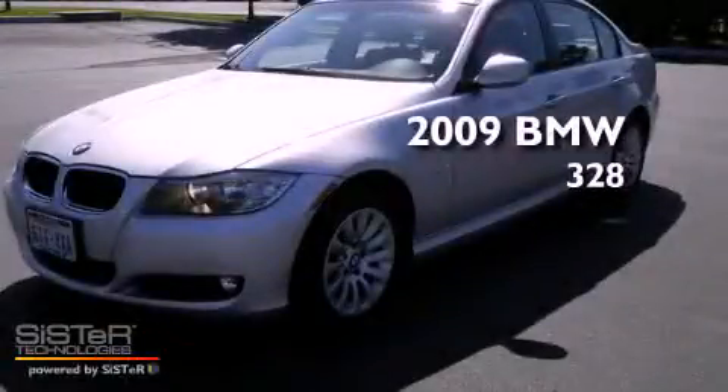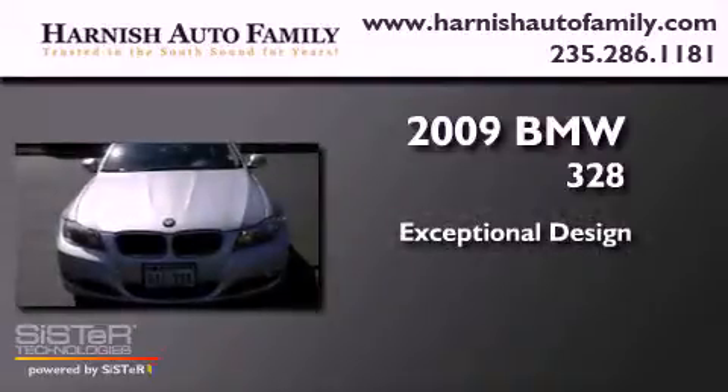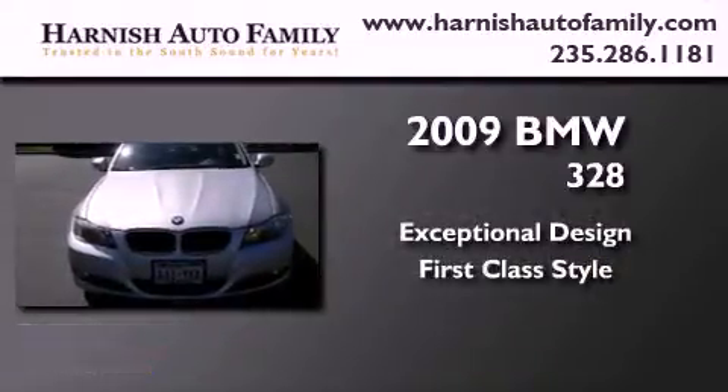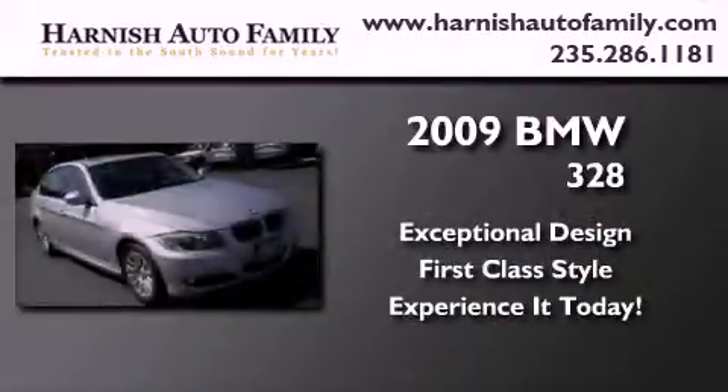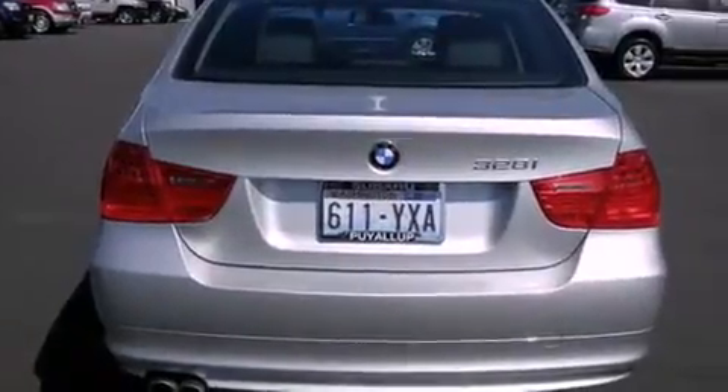This is a 2009 BMW 328. Its top features include a power sunroof, air conditioning with automatic climate control, cruise control, a CD player, a leather-wrapped steering wheel, and alloy wheels.